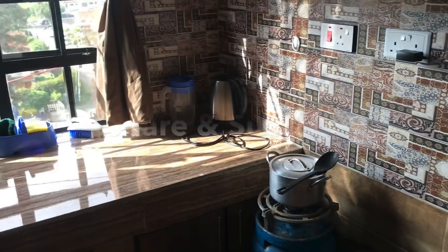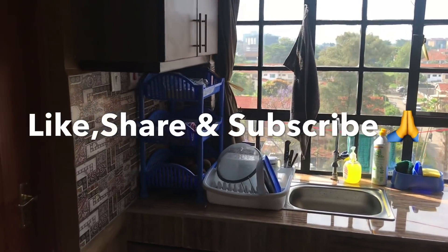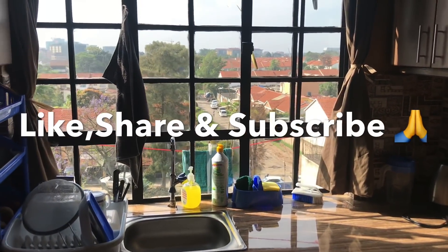So guys, I hope you enjoyed the video. Don't forget to give me your feedback and support the channel by subscribing, liking, and sharing. See you in the next one.